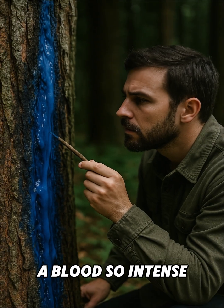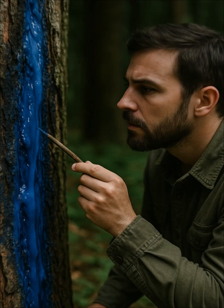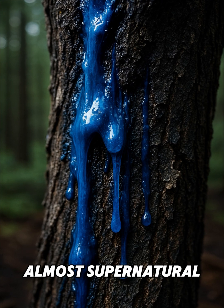A blood so intense, it looks like ink dripping straight from the tree. Locals believed for centuries that these trees were alive in a different way, almost supernatural.